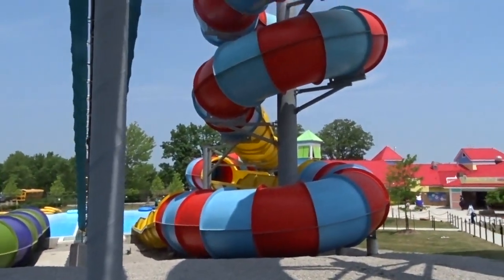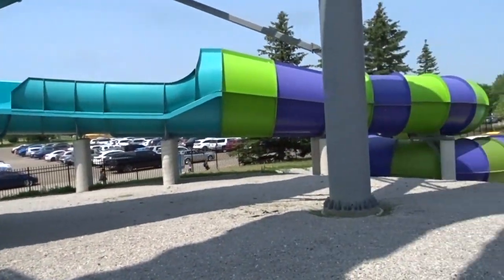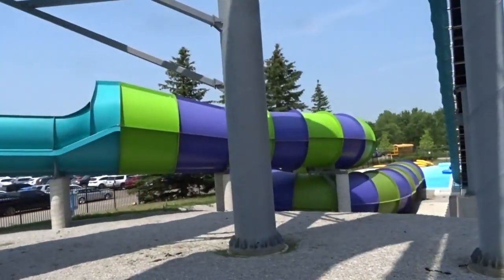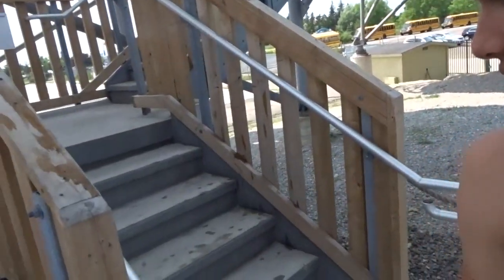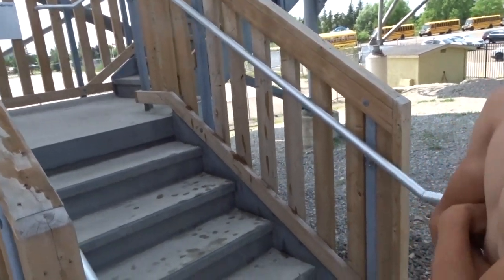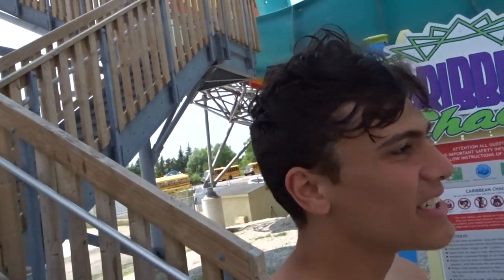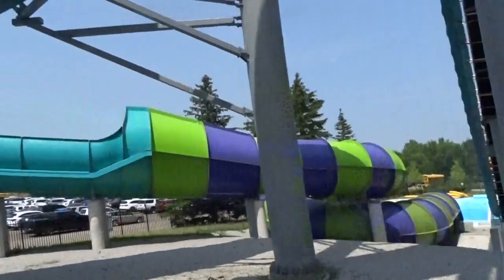So what do you think about Pro Slides? Considering Wonderland doesn't really have any awesome Pro Slides, this was your first Pro Slide, I think? Yeah. These things are smooth and they're fast — there's no comparison. And they look nice. Wonderland's has pacing issues, they leak, half the tubes don't even stay inflated.